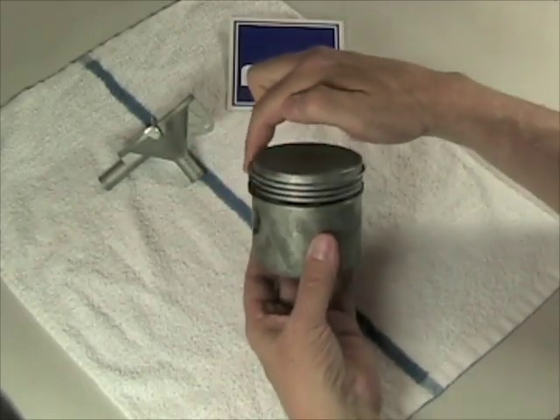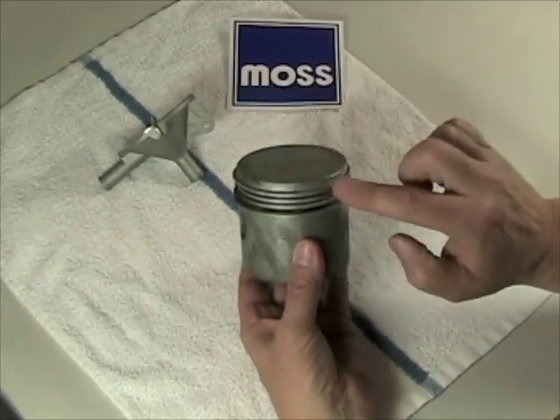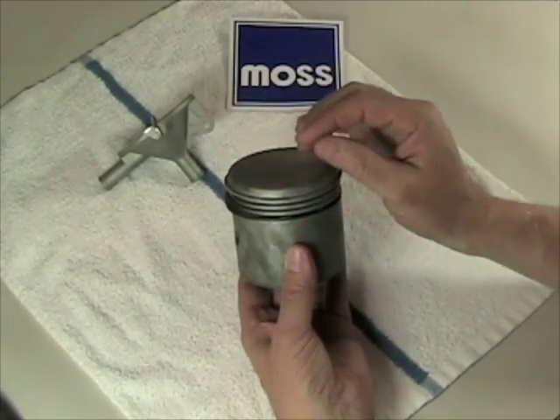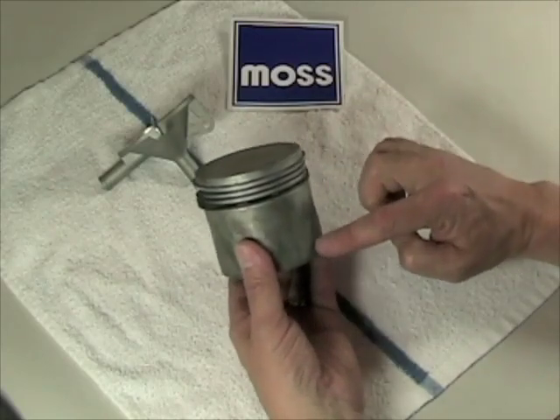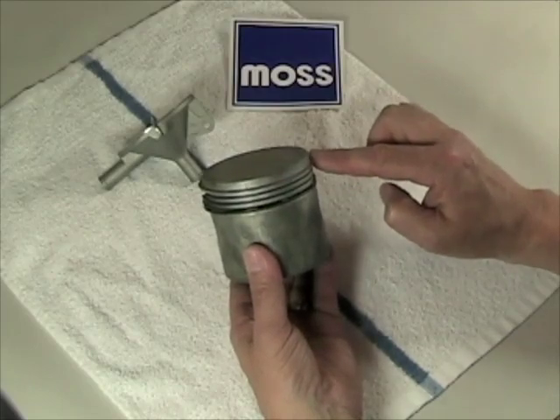Now, it's important to understand that these rings around the piston, which are designed to seal it, do not create a perfect seal. They can't. If they created a perfect seal, the piston wouldn't be allowed to expand and contract as the motor got hot and cold. And if they created a perfect seal, we wouldn't be able to have little trace amounts of oil from the skirt work their way up to lubricate the sides of the upper end of the piston.